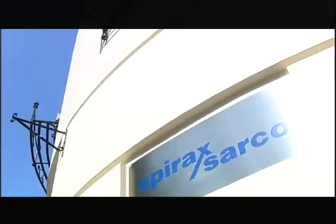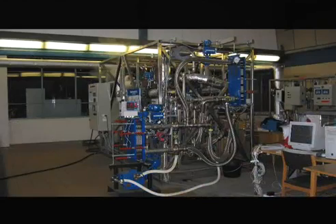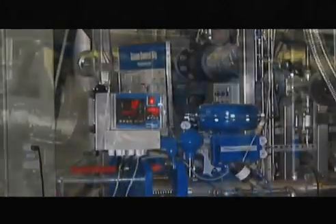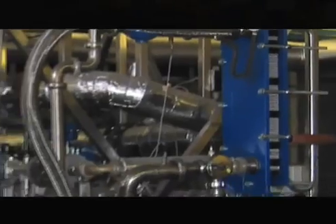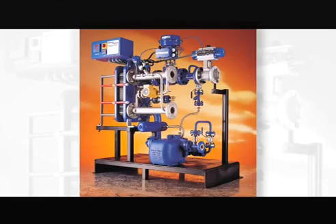When we looked for a heat transfer partner, we wanted someone who mirrored our own commitment to quality, efficiency and customer service. Alpha Laval, the world's leading manufacturer of compact heat exchangers, fitted the bill precisely. Combining their heat transfer knowledge and experience with our steam expertise and an intensive program of research, development and testing resulted in the groundbreaking EasyHeat module — a plug-and-play solution to your steam heating needs in a single compact package.